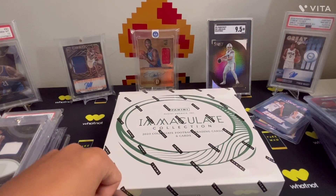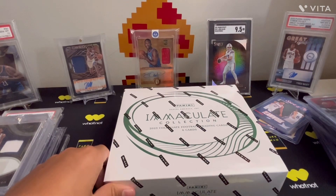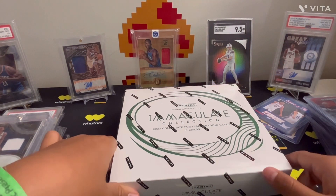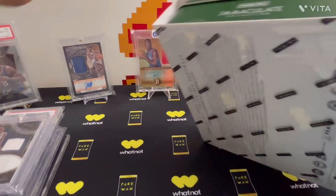Hello everybody, welcome back to another video. Today we're opening Immaculate Collection Collegiate. This box has six cards — it should have four autographs, one patch, and one base or parallel. So let's open it, then we'll look at the back.